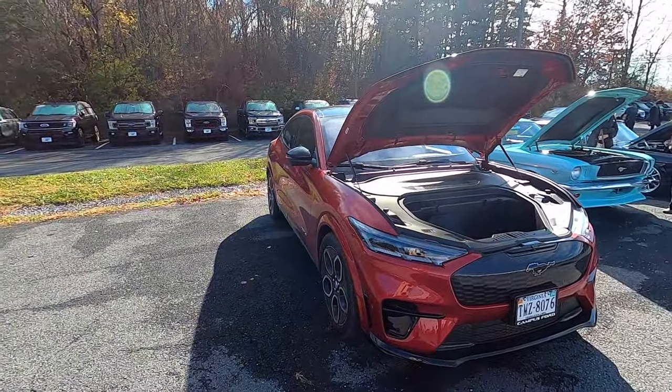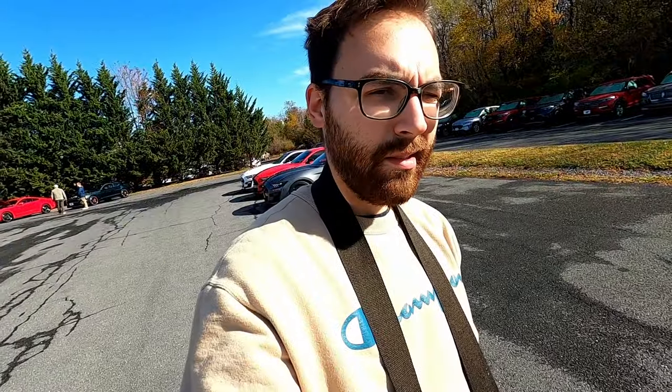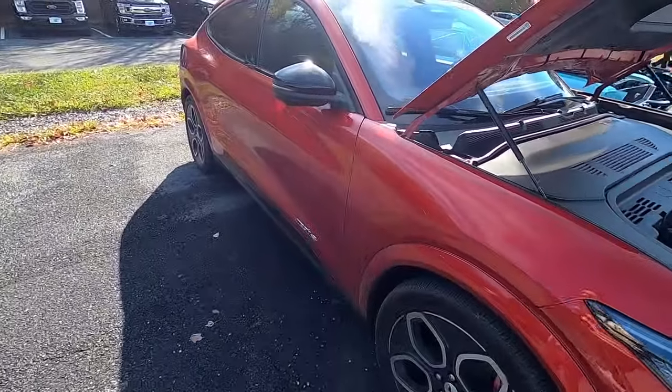Okay comment section, it's time to flame the Mach-E. Is it a Mustang? I've never driven one, but I'd like to one day.